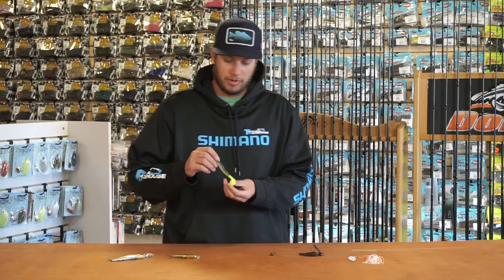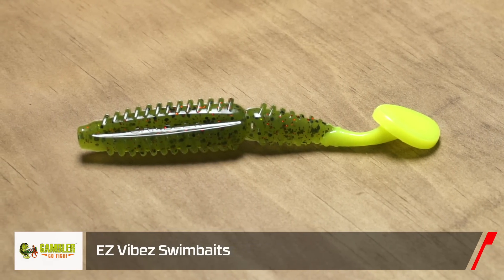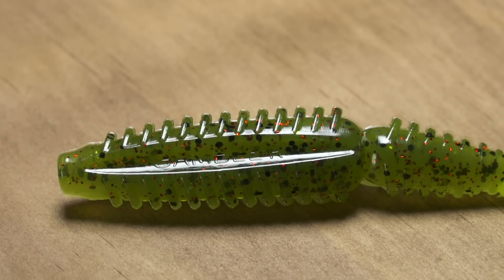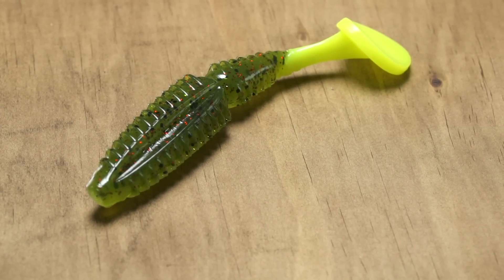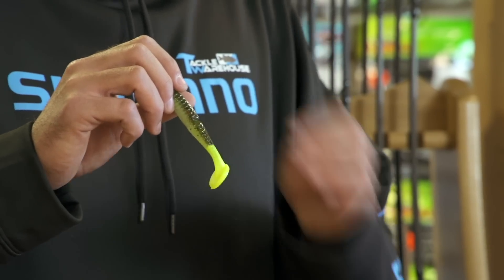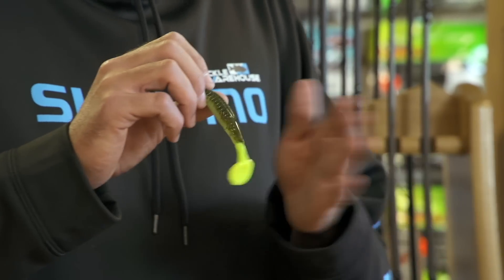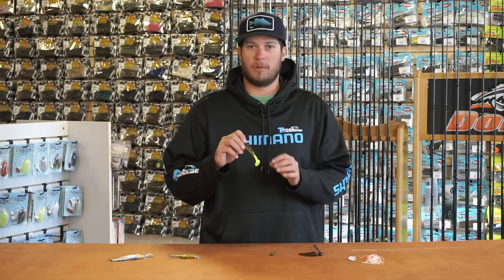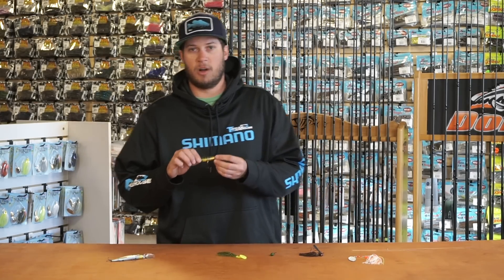From Gambler we have the new Easy Vibe swim bait. This is just a little change on their Easy Swimmer — the big difference is the rib siding and a larger, thicker tail on the back. That gets a heavier thump. Early in the spring with fish moving up shallow, you can crawl this thing along, get a wide tail swing, a lot of vibration, and it's gonna move a lot of water for them to feel. A great early season choice from Gambler — that's the Easy Vibe.